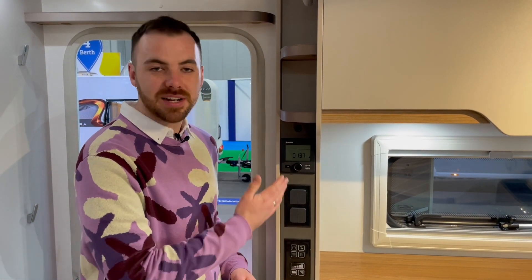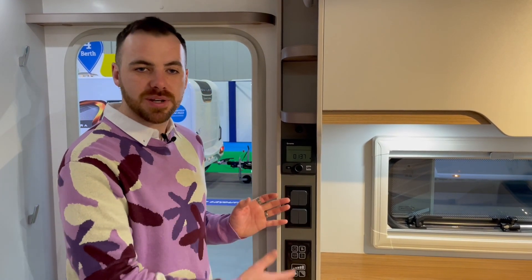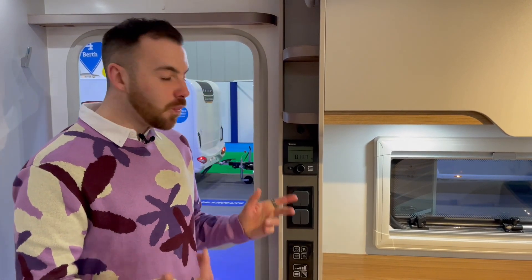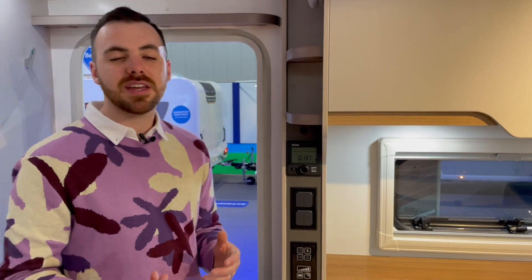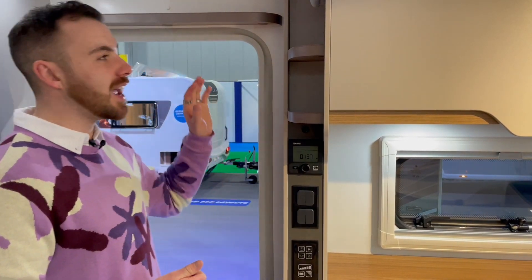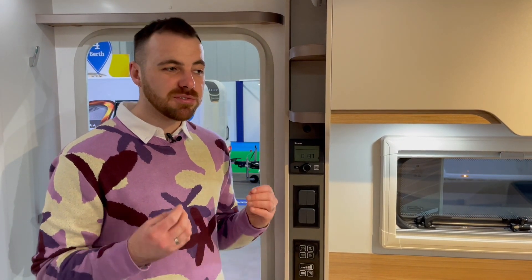The controls are also out of reach of small children. And on one last note of practicality, next to the door there are two small shelves and a shelf above the door where you can keep your keys and small things you empty from your pockets when you walk in — again out of the way of small hands. It just goes to show that Bailey have really thought about this design in great detail.